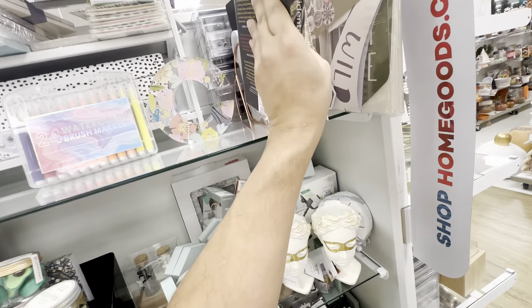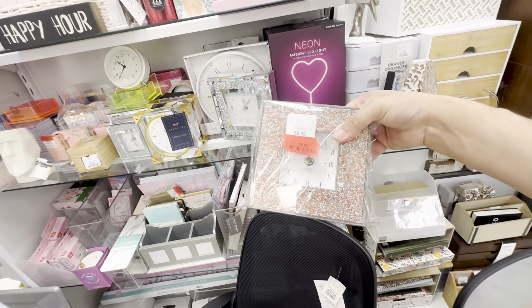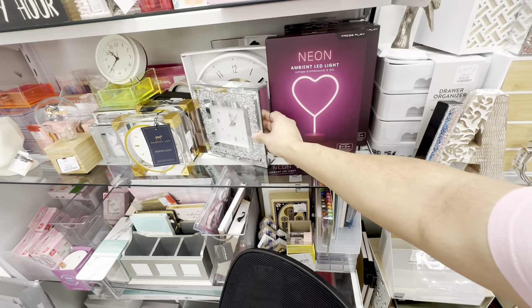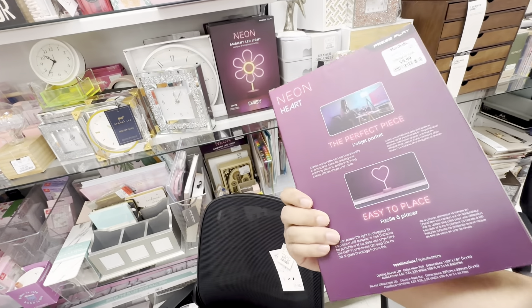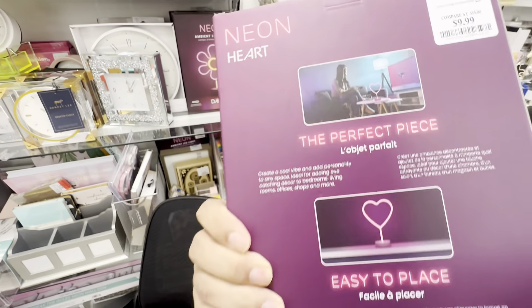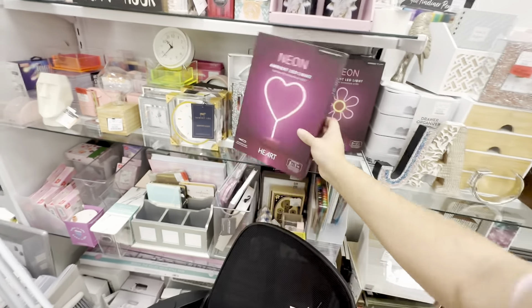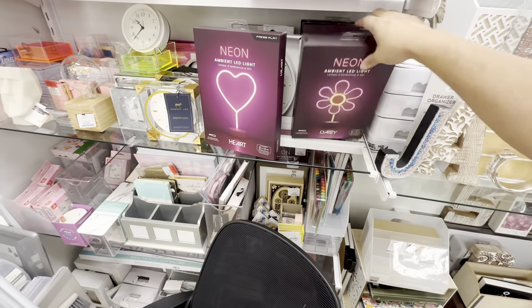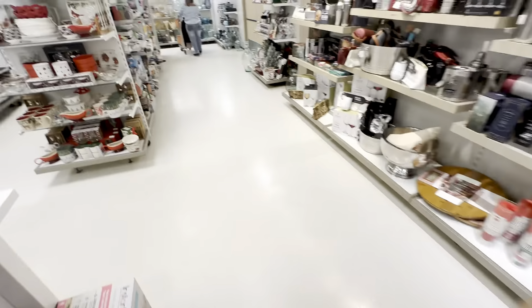Last time I was here I saw a Louis Vuitton book too, and it was on clearance for five dollars. Here's a neon ambient heart — it takes two triple A batteries. How much are these? Ten dollars. I wonder if that's how much they are on Temu or Wish. The neon flower and hearts are pretty cool, but ten dollars seems like basic standard pricing. Some things here are really worth it and some things aren't, you know.